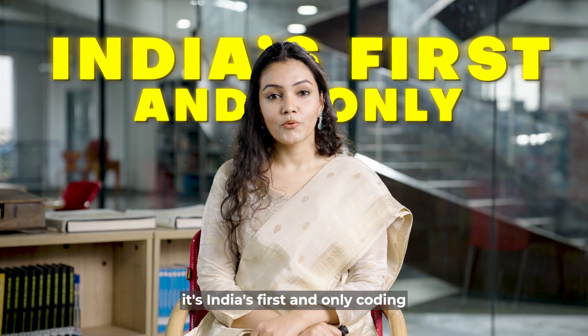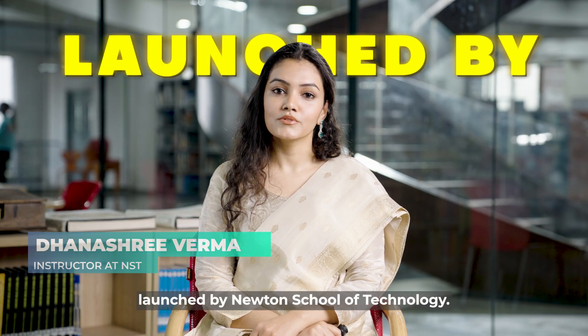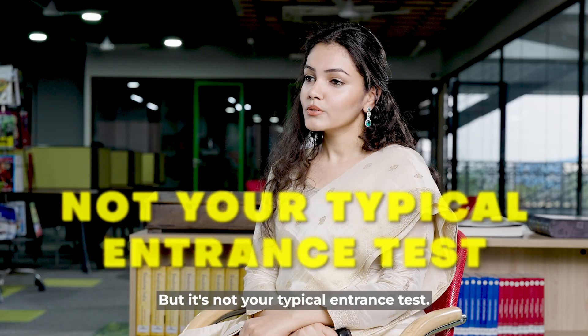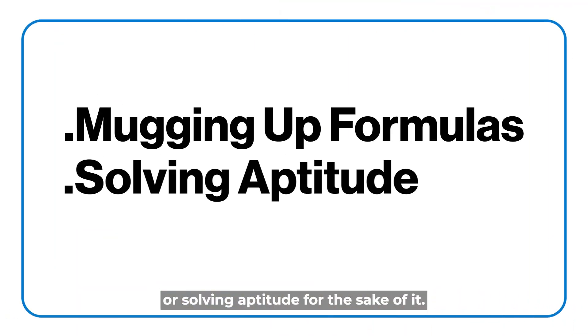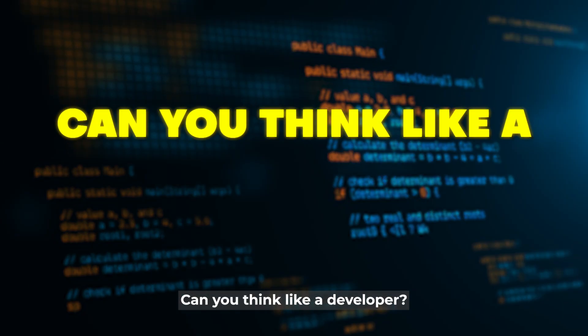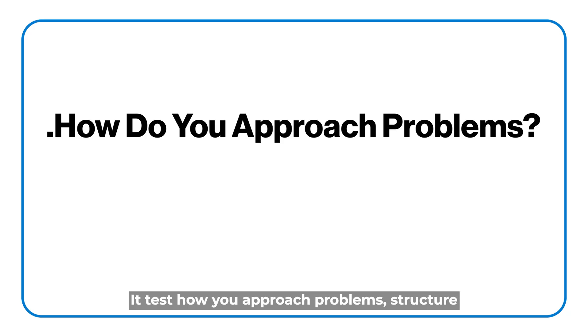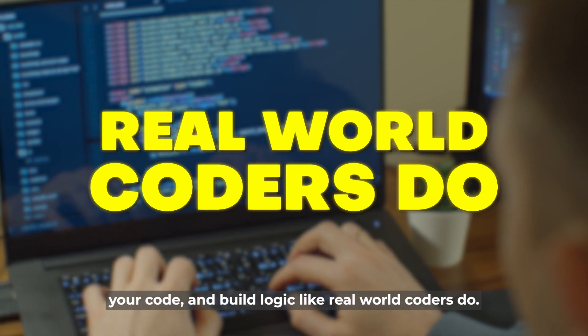It's India's first and only coding-focused entrance exam for undergraduates, launched by Newton School of Technology. But it's not your typical entrance test. This isn't about mugging up formulas or solving aptitude for the sake of it. It's about one thing: can you think like a developer? It tests how you approach problems, structure your code, and build logic like real-world coders do.